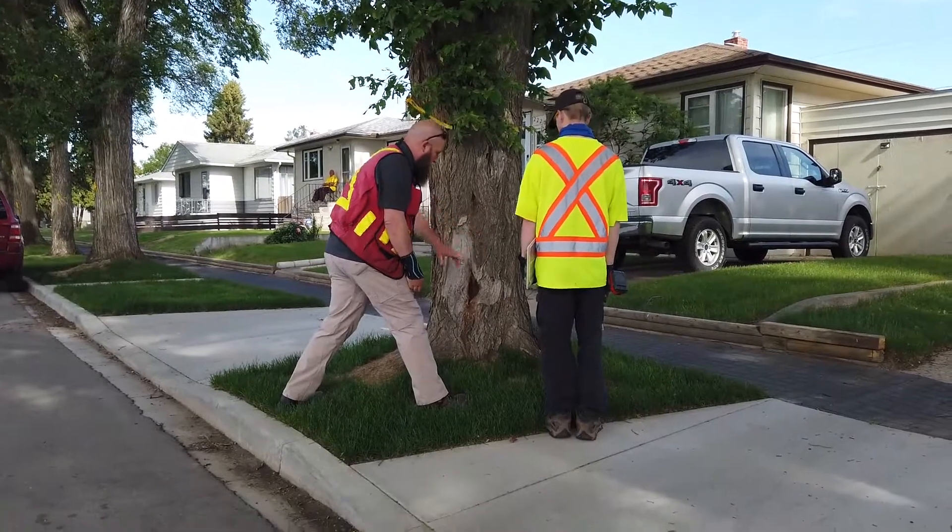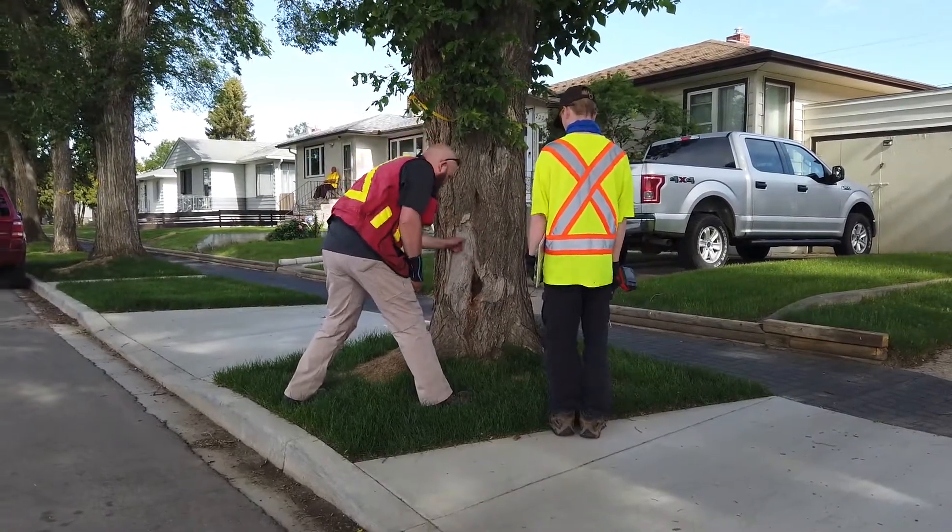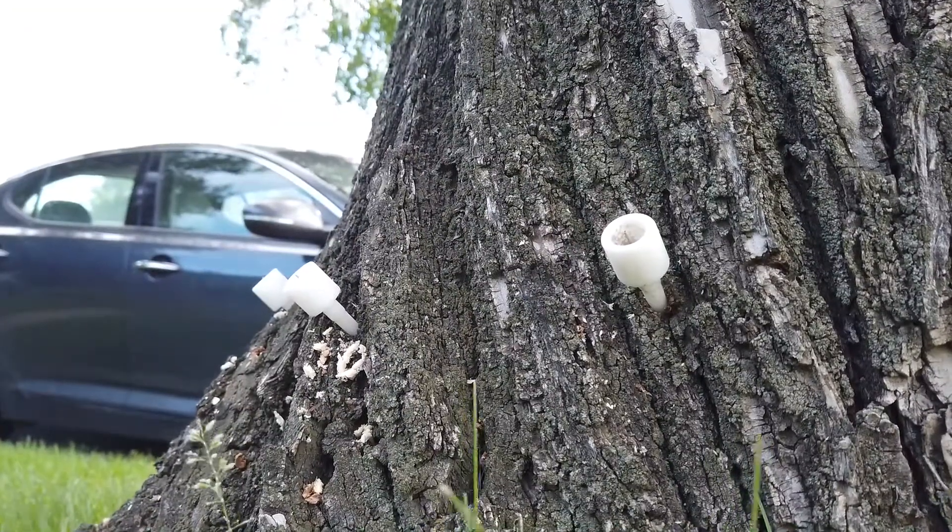With this work there's been a lot of curious people coming out, just seeing — it's not every day you see people drilling into a tree and it seems counter-intuitive to do that. Generally people are curious about what's going on with trees near their property and they're usually very supportive about the care of trees.